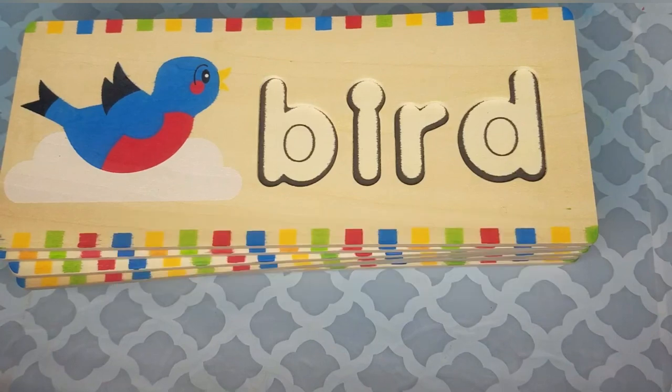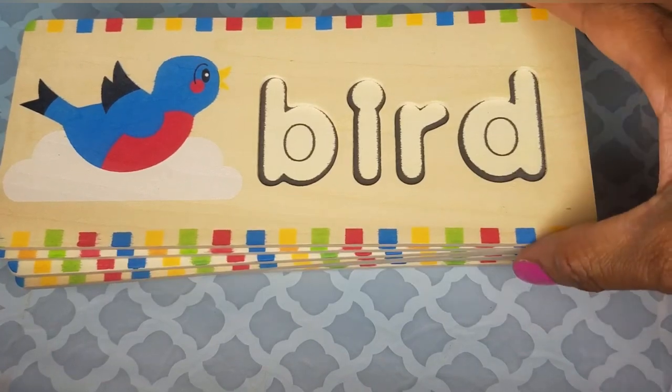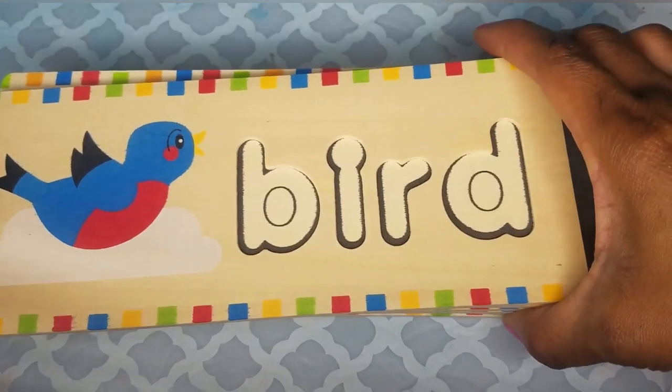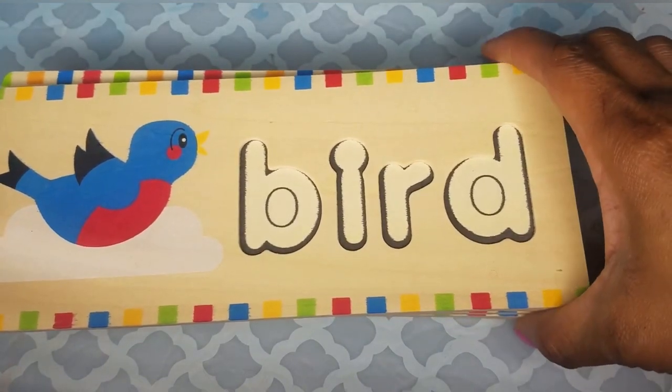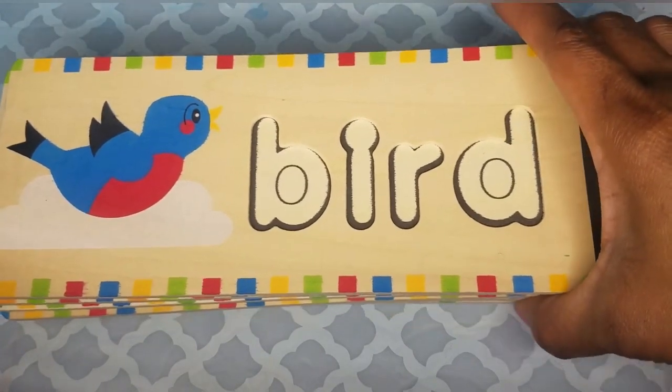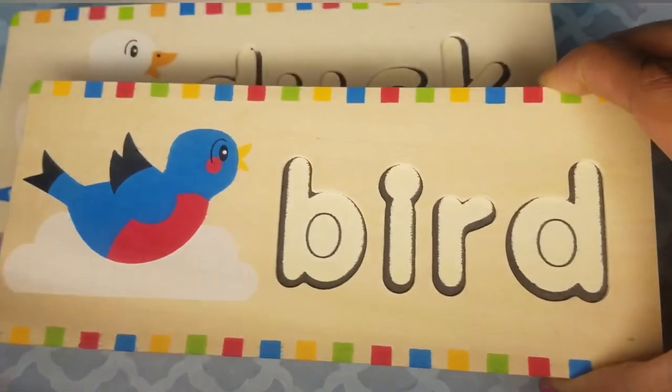Hi guys, welcome back to Ty's Learning Lab! Here we are again with another video, and this one we're going to do four-letter words using this Melissa and Doug puzzle. It's a fun puzzle to use — it's a self-correcting puzzle.